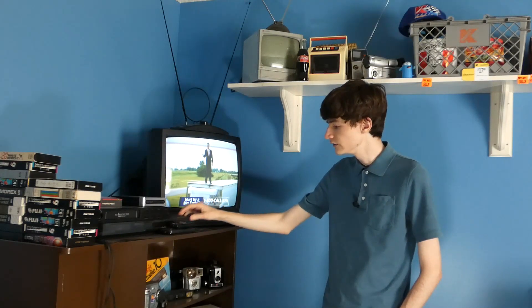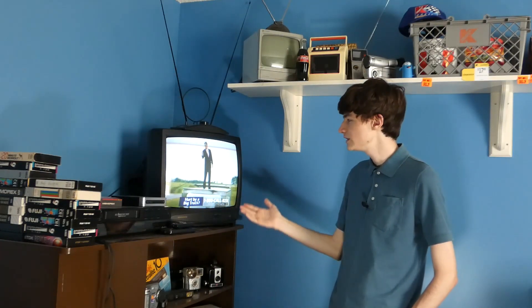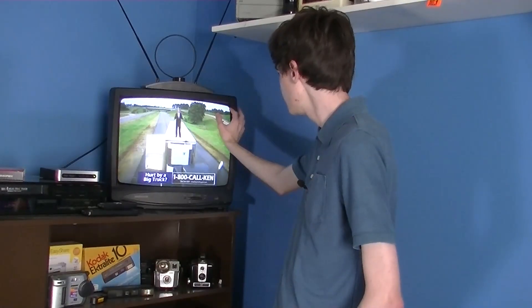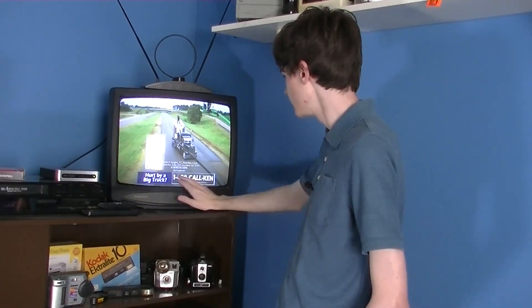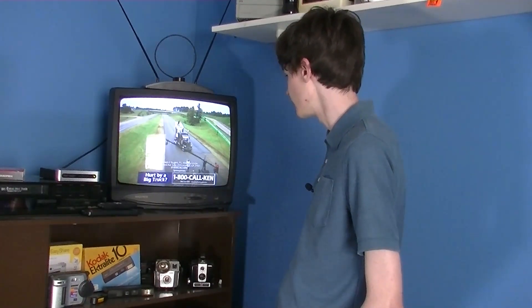Hello everyone. This is CRT Productions here. You probably don't watch daytime television, but if you ever have, you may have wondered: why do they not use the sides of the screens to put important information, like this phone number here?